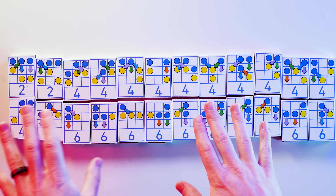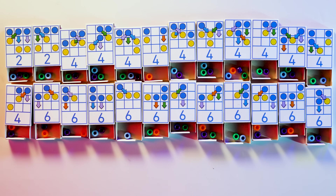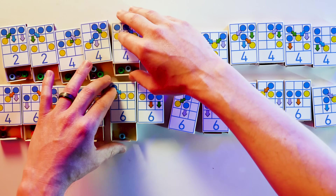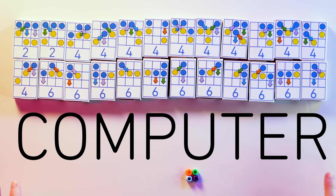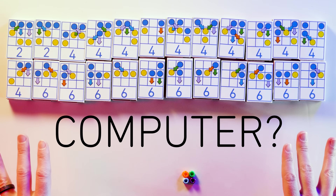24 matchboxes all filled with beads, and covered in potential moves for the game we're about to play. And this is our computer. Now, Shrek comes along and… wait, how is this a computer?